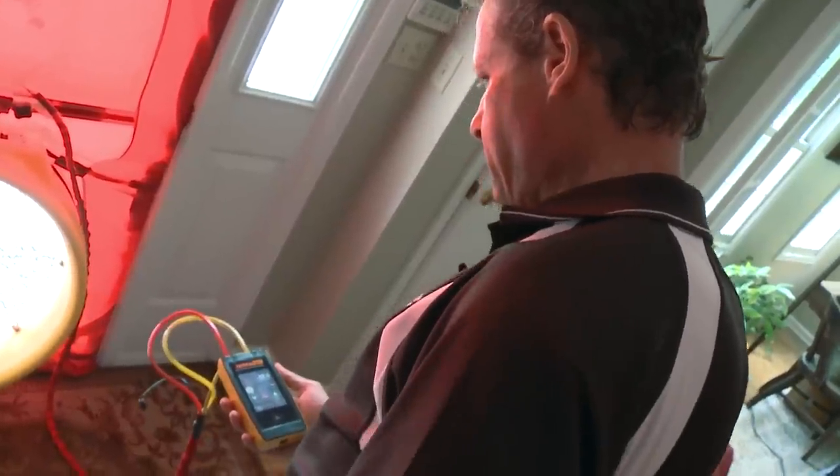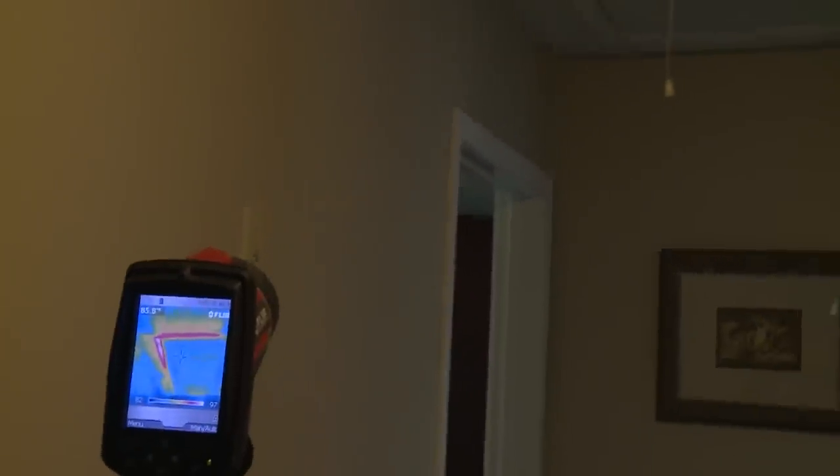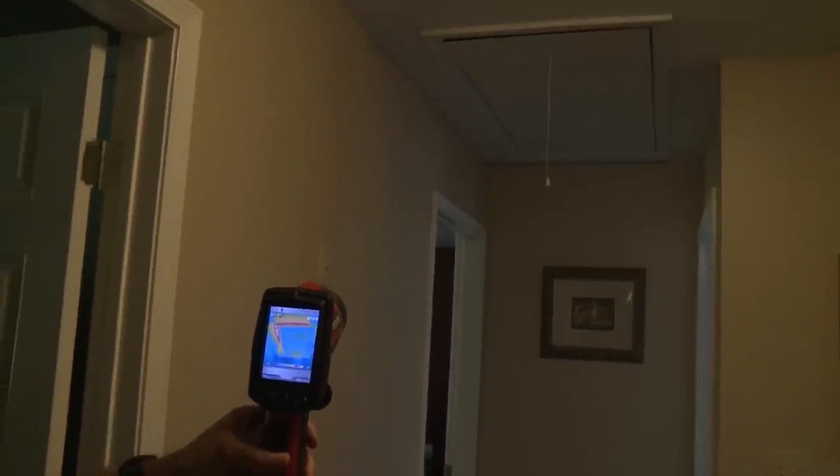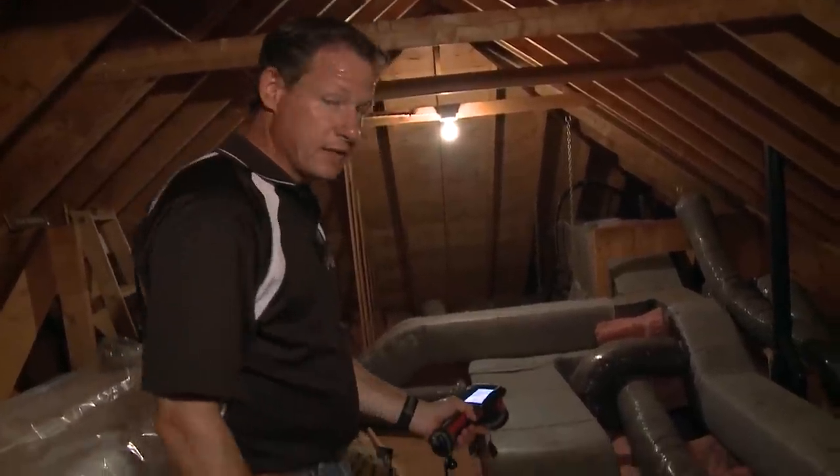If I do a blower door test and depressurize the house, and I have an air leak directly to the attic, the hottest I'd ever see is 115. If it was 105 or something, that would be a pretty direct air leak to the attic.